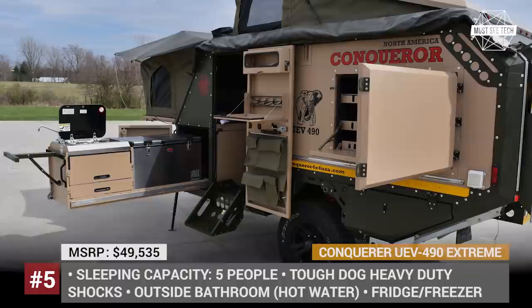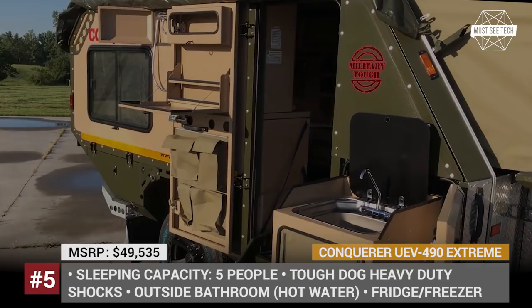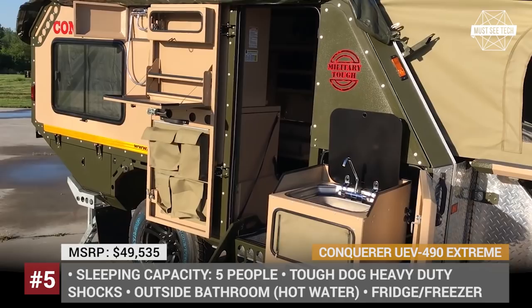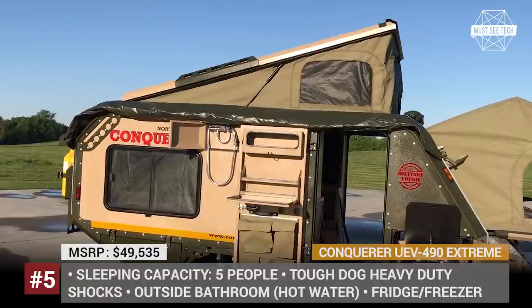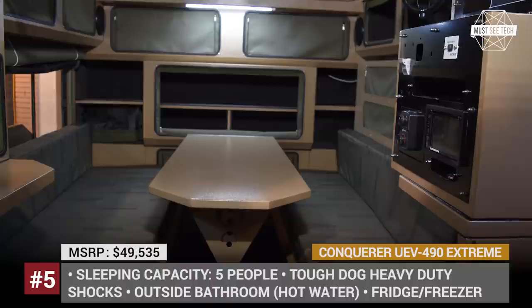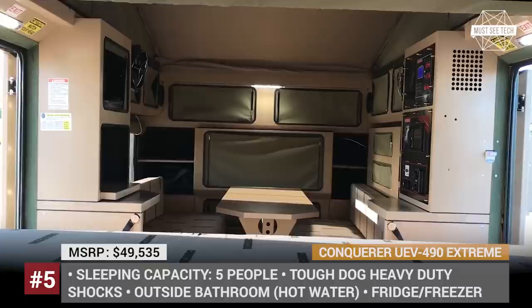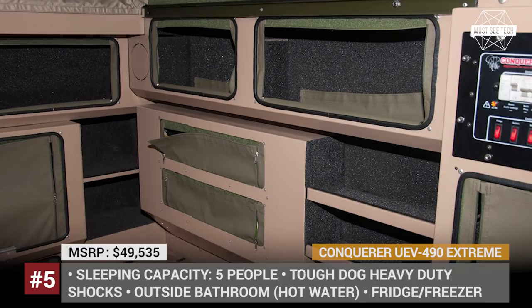Concoro UEV 490 Extreme. Concoro International is a South African company that originally designed and manufactured trailers for military purposes and later transitioned to the road camping and safari market. Nowadays they have dealerships on multiple continents, and their campers are renowned for their durability and toughness. The Concoro UEV 490 Extreme is the current flagship model of the entire lineup. It has a patented independent suspension system, massive tires and electric 12-inch brakes. When fully set up, it looks like a large hut with all the amenities, including air-conditioned interior, all LED lighting, 40 gallons of water with outside bathroom, fridge and freezer, sleeping space for four adults and a full kitchen setup.